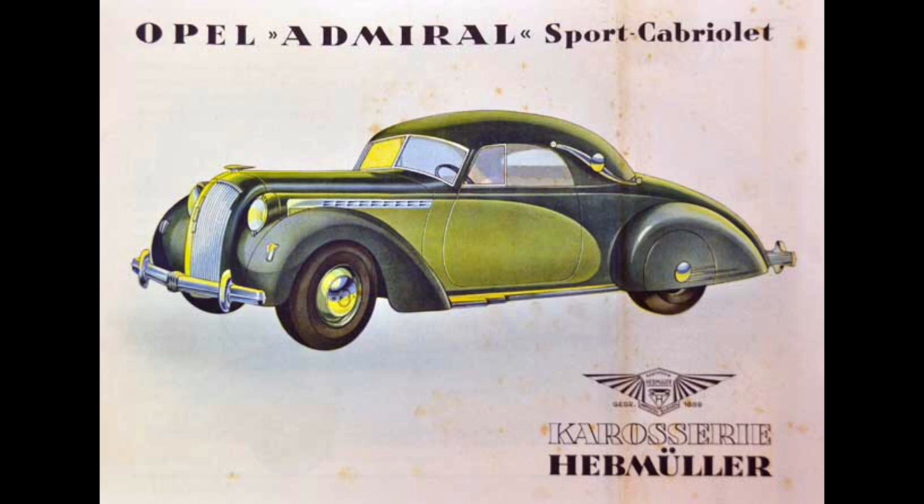In the next video, I will be talking about the downfall of Opel's luxury segment. Don't forget to watch that video as well — see you then!